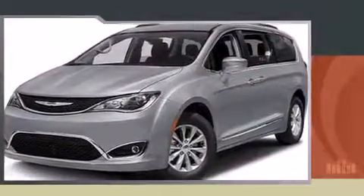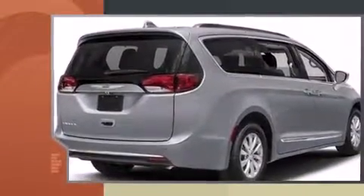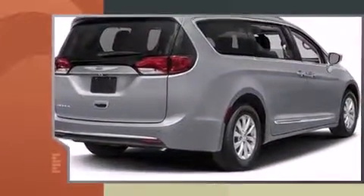The 2017 Chrysler Pacifica. Under the hood, you'll find a six-cylinder engine with more than 270 horsepower. And for added security, Dynamic Stability Control supplements the drivetrain.